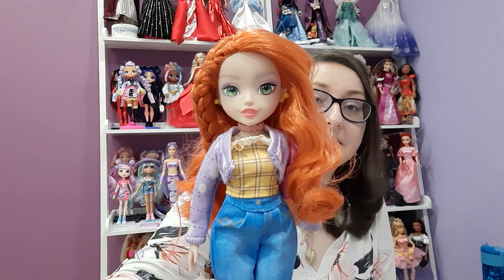I absolutely love her, I think she's really really beautiful. It's such a shame that not all of the first line came over here. I really want to get my hands on Alex but I just can't find her anywhere over here — even on eBay, where I found this girl. It seems like if I want to get her I'd have to buy her overseas, but the postage is horrendous and I can't bring myself to pay that for one doll. So likelihood is we're probably not going to get the second wave over here either, since we didn't even get all the first wave.